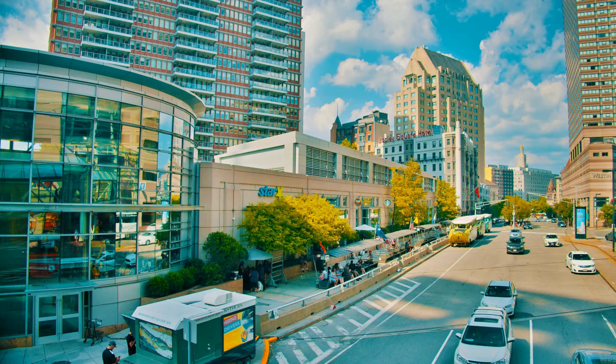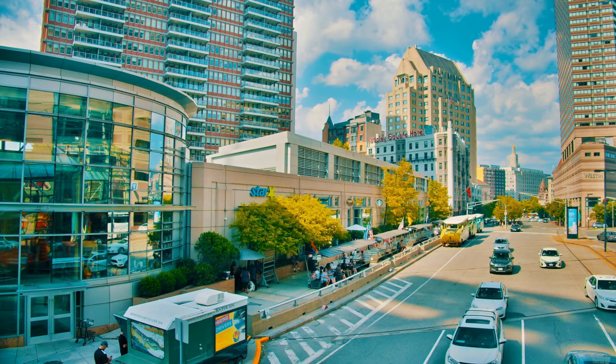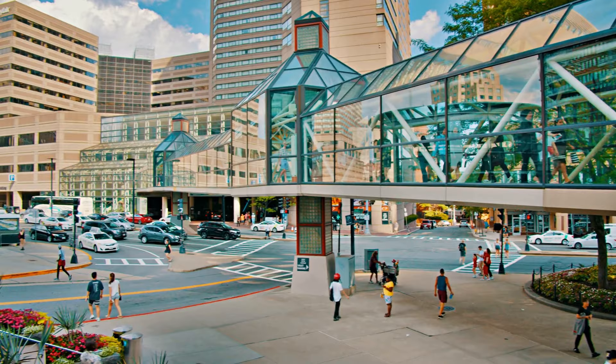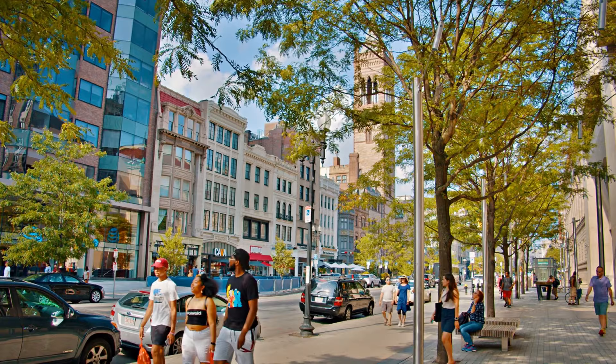Immediately next to One Dalton is the Prudential Center, which is a high-end mall with plenty of stores and an Italian-themed food court called Eataly. Also right by One Dalton is Newbury Street, which is one of the top ten shopping destinations in the US. Anything one would want to shop for, dine, or drink can be found right outside One Dalton.